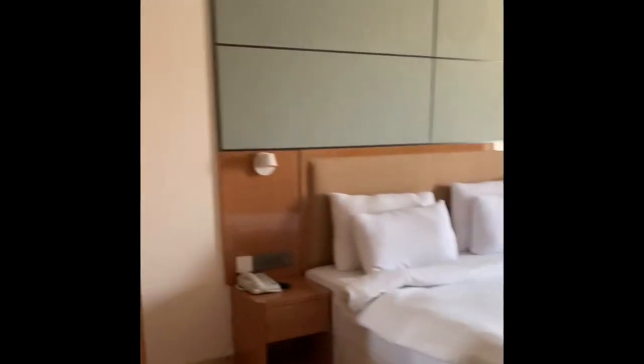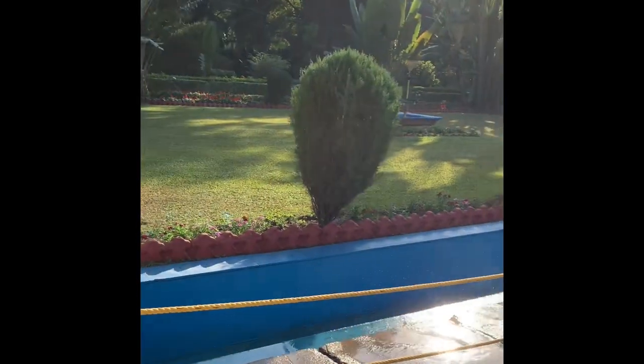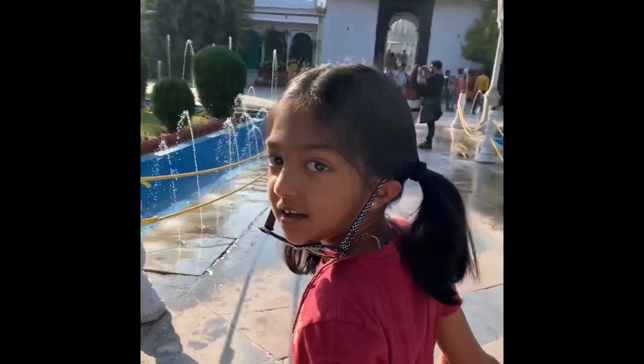Welcome to the next destination. We're going into our room now. This is where the old queens used to take a bath and play games.